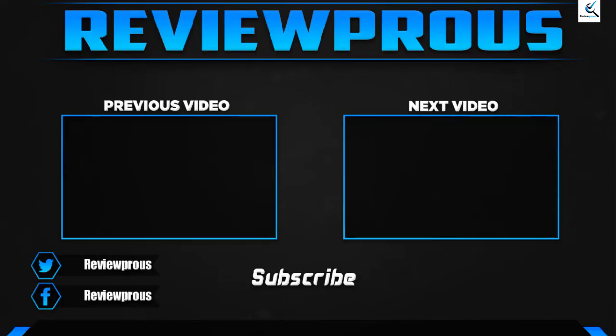Thank you for watching guys, I hope you like this video and if this video helped you, please make sure to like, comment and subscribe. If you have any questions related to these products, you can leave a comment down below and I hope to get back to you as soon as possible.